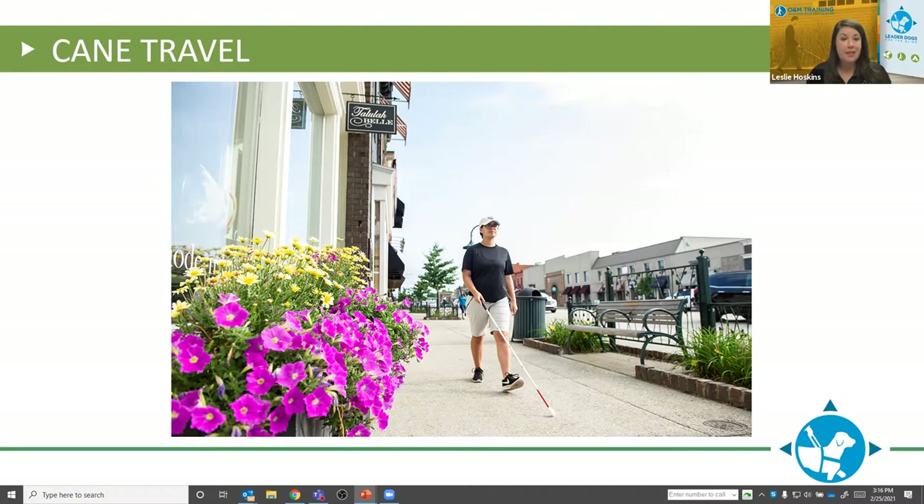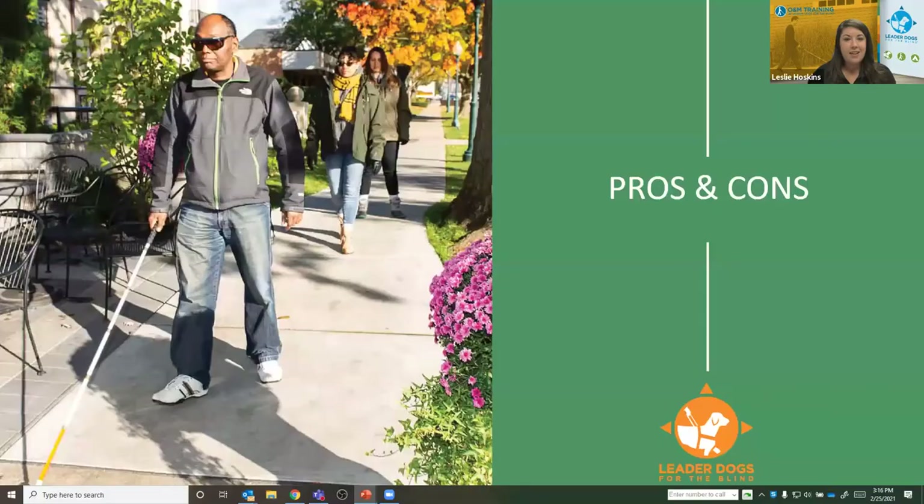Cane travel is a very tactile mode of travel — it interprets what's going on around you through the movements and feeling within the cane. Some of the cons or stigmas of using a cane are that people can identify that the individual has a disability. When somebody is walking with a cane, they're very clearly identified as someone who cannot see. Sometimes other people shy away from cane users because they're nervous or don't know how to interact or help. Many times people assume that a cane user needs help or assistance — how many times have we heard from our clients that somebody just comes up and grabs their arm and starts walking with them? And it's one more thing to carry around.